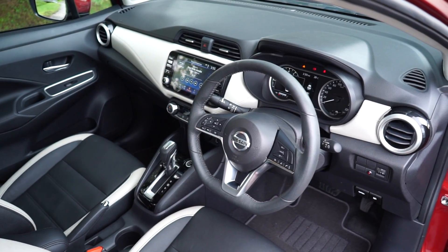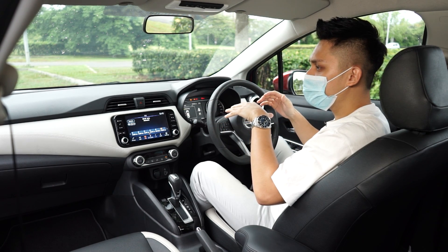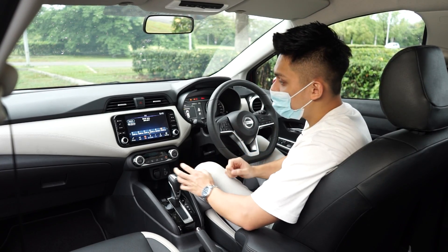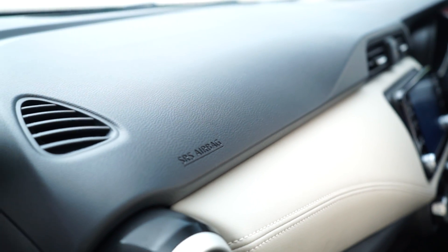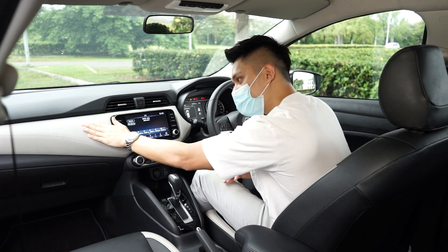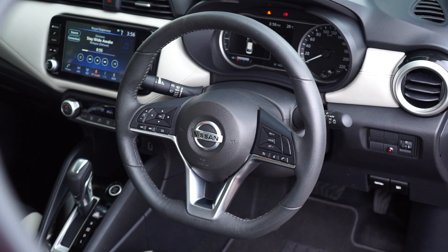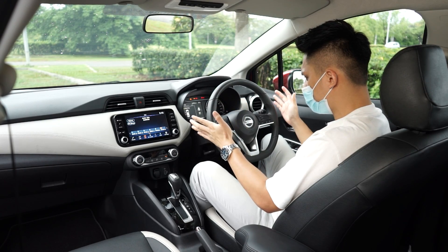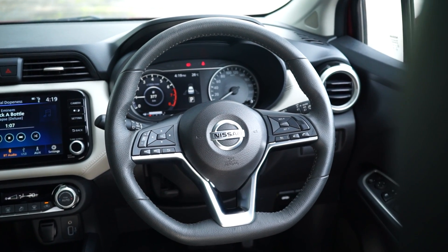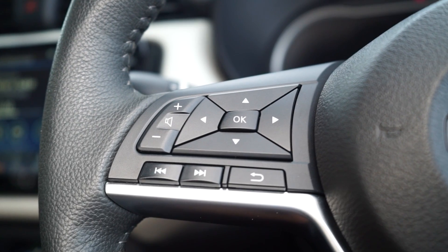Inside, the cabin feels like it has ascended several levels beyond the old Almera. The dash space is cleverly used and looks more interesting than the Honda City's. The VLP and VLT get a two-tone black and beige dash theme that extends to the seats — nice to the touch. The driver gets a leather-wrapped steering wheel, similar to the one in the Nissan Serena S-Hybrid and X-Trail facelift, though the rim is a bit thin and the diameter a bit large. The buttons feel well-made. There are no paddle shifters as it's a CVT.